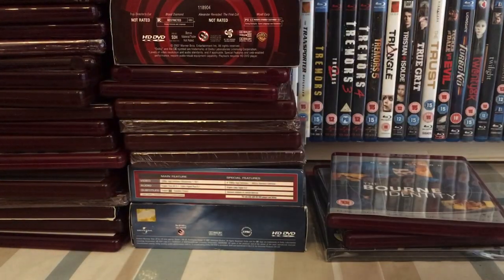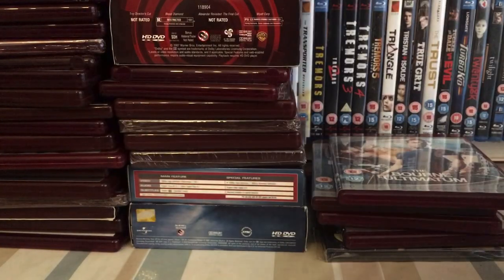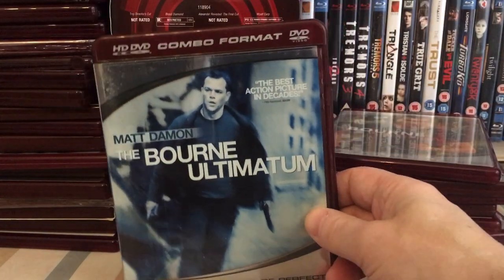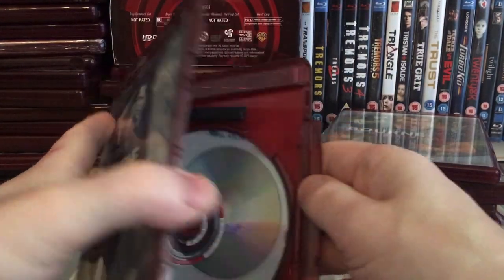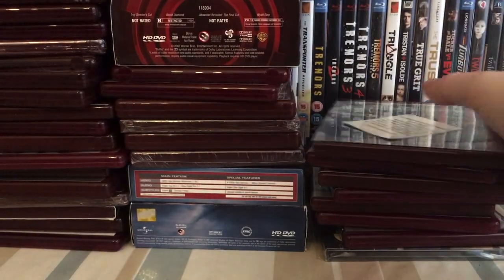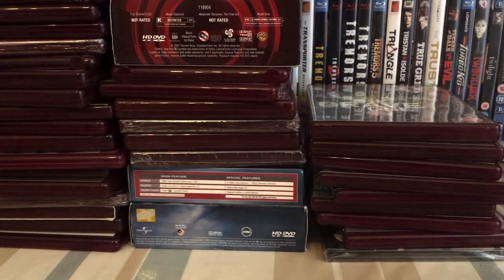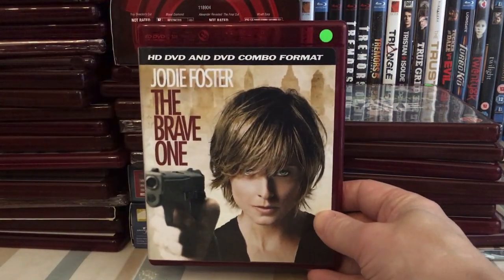Born on the 4th of July. The Bourne Identity — UK, Bourne Supremacy, and Bourne Ultimatum UK. Then the US versions of the same three — Bourne Identity, Supremacy, and Ultimatum, though Ultimatum was only released as a combo disc in the US as far as I'm aware. The Brave One — another underrated movie, a good film. The US combo of The Brave One.